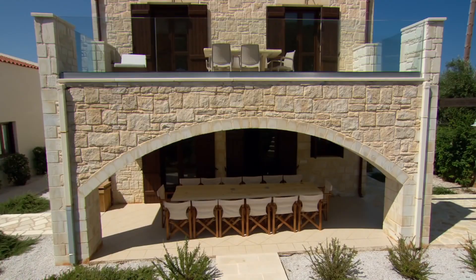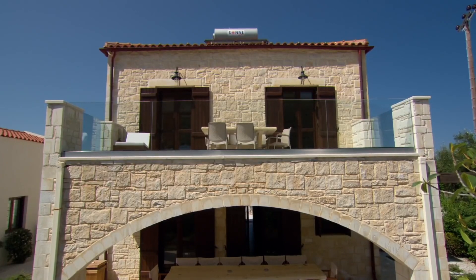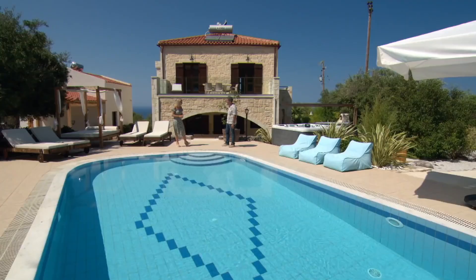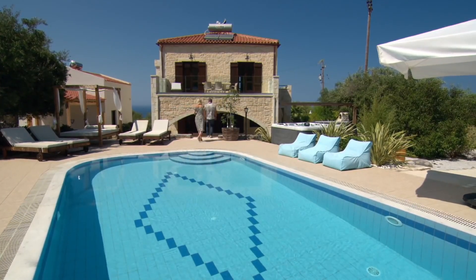I love the arch. Your arch is your traditional Cretan feature, wherever you look — it comes from our Venetian heritage, and you'll see the arches throughout the stone house. Well, thank you so much for showing me around. It was my pleasure — it really is a stunning property. Thank you very much.